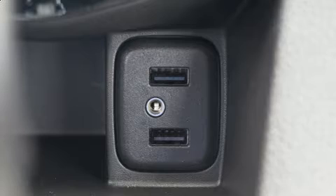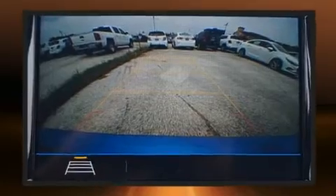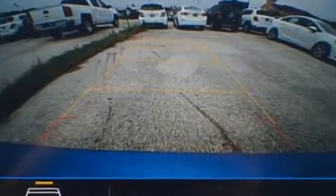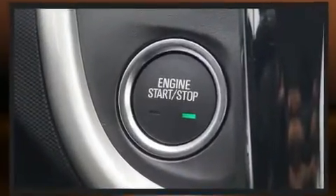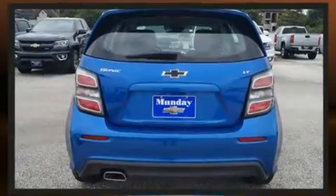Chevrolet prioritized practicality, efficiency, and style by including heated seats, fully automatic headlights, heated door mirrors, lane departure warning, remote keyless entry, rear wipers, and air conditioning.